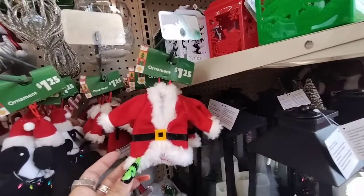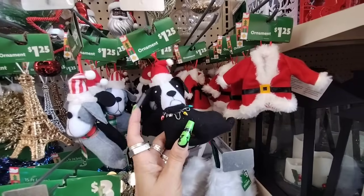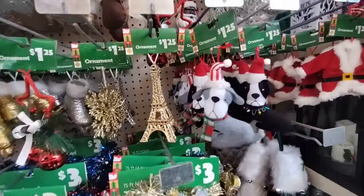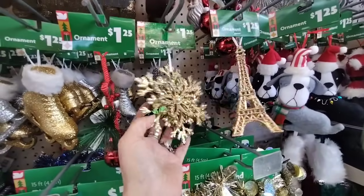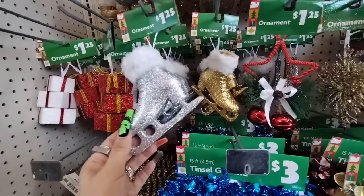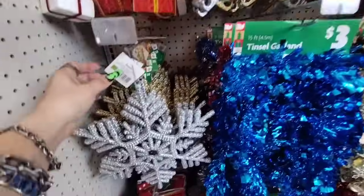$1.25 ornaments — Santa's jacket. We have the doggie with the Christmas lights, more of the doggies, the Eiffel Tower. This is one we can get at Dollar Tree, but this is the gold snowflake — this is cute. $1.25.